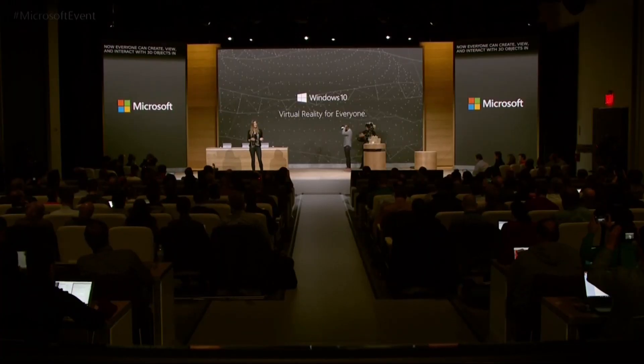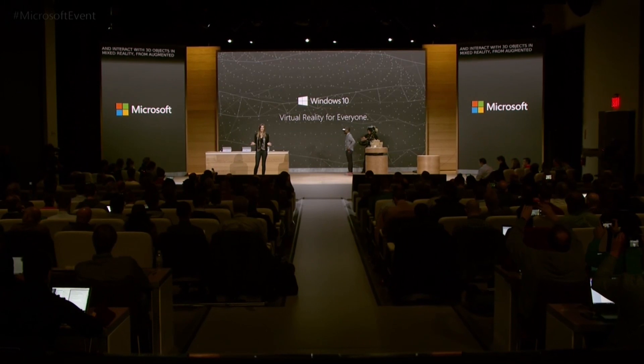While HoloLens works with the space around you, virtual reality immerses you in the digital world. With the Windows 10 Creators Update, powerful and affordable virtual reality is coming to everyone. We're bringing a whole new set of affordable virtual reality accessories to your Windows 10 PC, so now everyone can create, view, and interact with 3D objects and mixed reality — from augmented reality to virtual reality and everything in between.